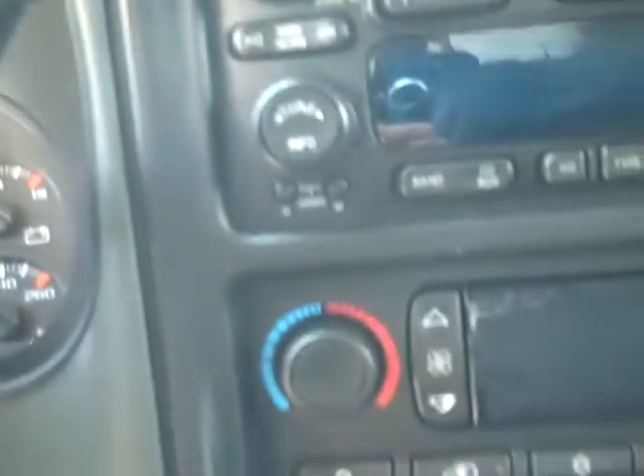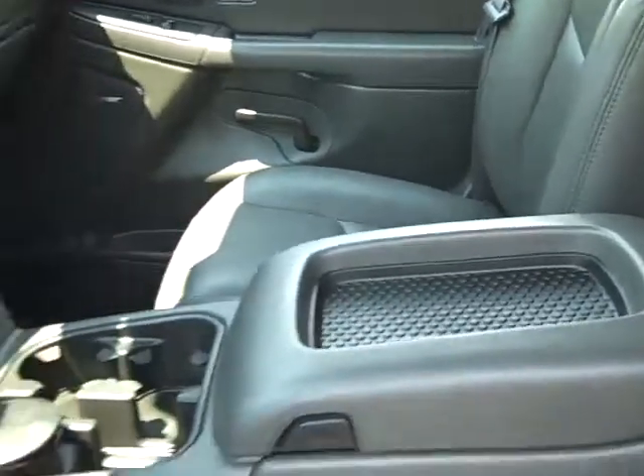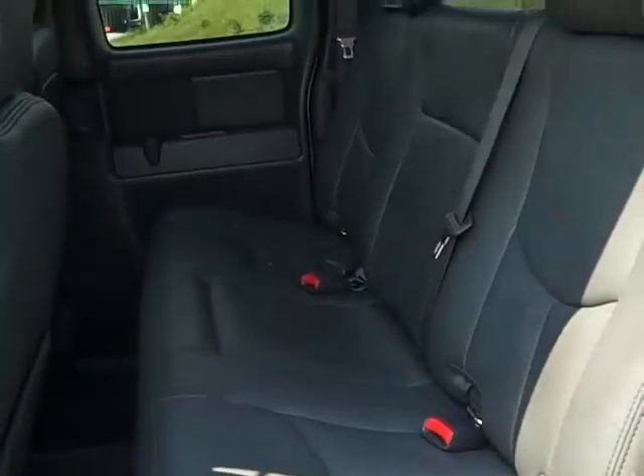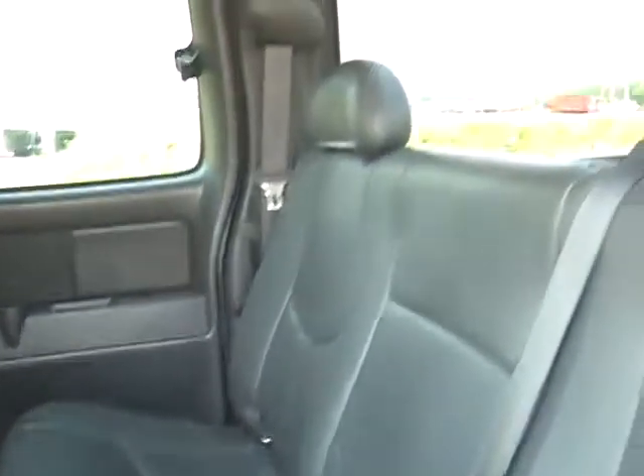It has a CD loader and separate temperature controls. Console, leather buckets, extended cab rear seat, and rear defogger on the back window.